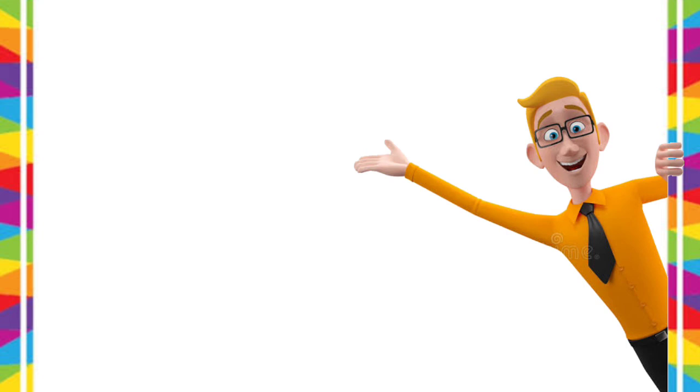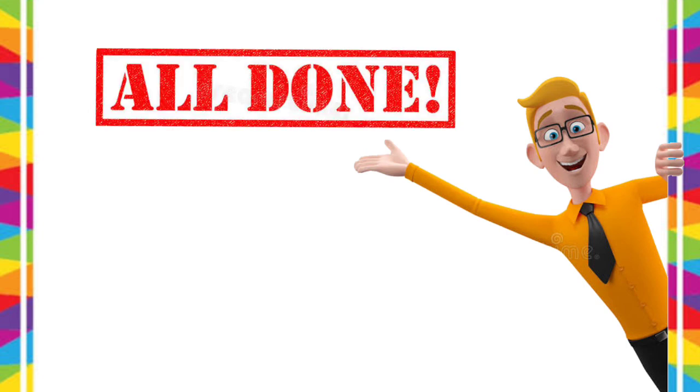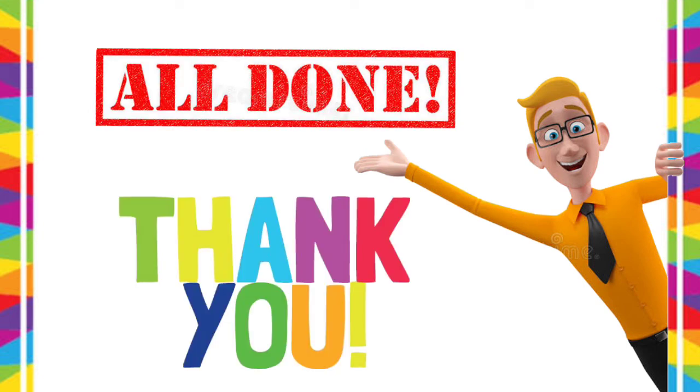Is it understood? That would be all, kids. Thank you for watching. Stay safe!